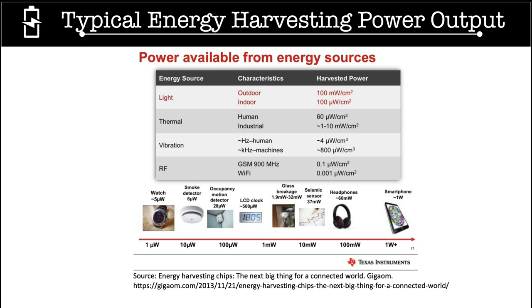The table compares the power generation potential of some typical energy harvesting modalities, which include light, thermal, vibration, and radiofrequency. Among these sources, light energy and thermal energy provide relatively higher power densities, which makes them the most popular choice for IoT devices.